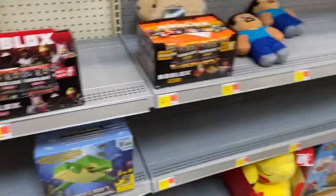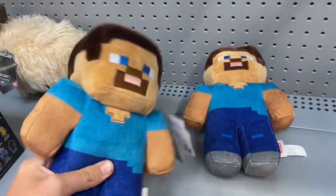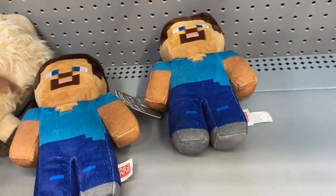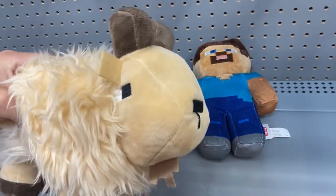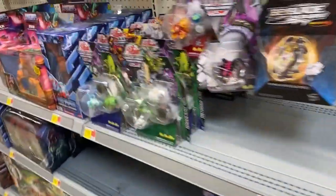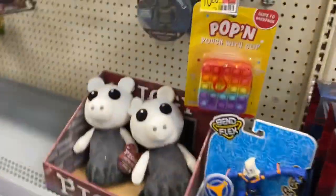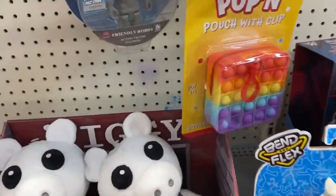There are also a couple of Minecraft plushies here, like Steve and the Goat. But it doesn't look like there is anything else here, so I will be back with you at the next location.